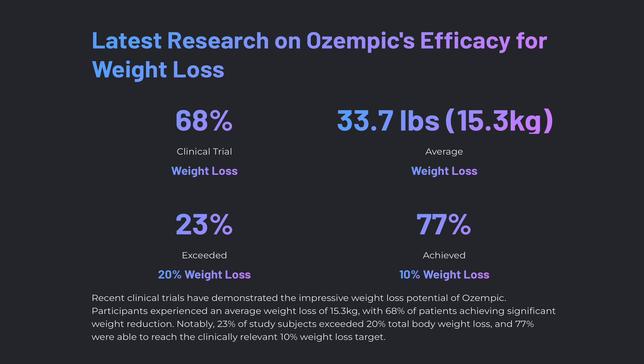The latest research on Ozempic's efficacy for weight loss shows that recent clinical trials have demonstrated impressive weight loss potential. Participants experienced an average weight loss of 15 kilograms, about 34 pounds, with 68% of patients achieving significant weight reduction. Notably, 23% of study subjects exceeded 20% total body weight loss, and 77% were able to reach the clinically relevant 10% weight loss target.